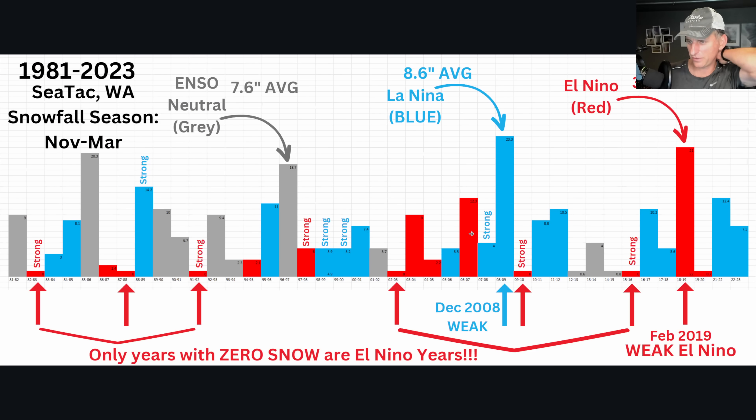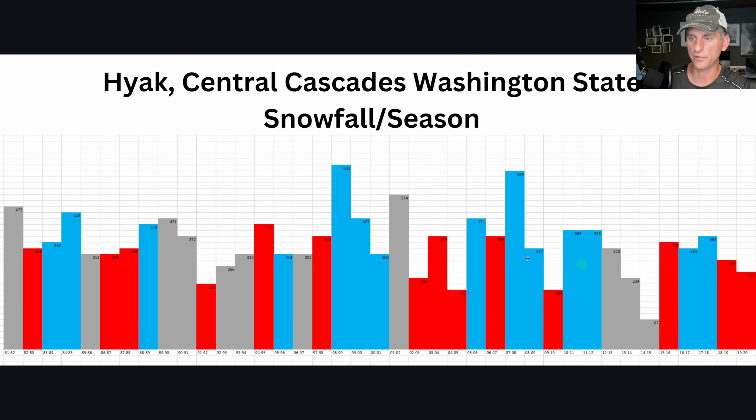Looking at Seattle-Tacoma International Airport data from 1981 through 2023: there were six years with no snowfall recorded — all El Nino years. We only had seven-tenths of an inch in the 2019-2020 season and only three-tenths of an inch for the 2023-2024 El Nino season. La Nina favors snowfall but it's no slam dunk — sometimes in weak El Ninos we still get a lot of snow. But La Ninas usually do bring some measurable snowfall to Seattle and western Washington.